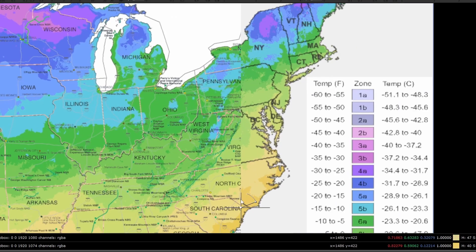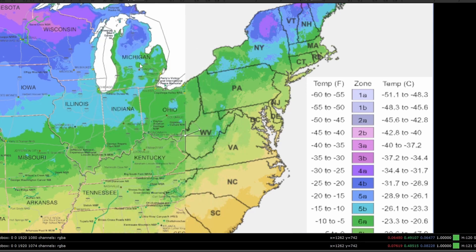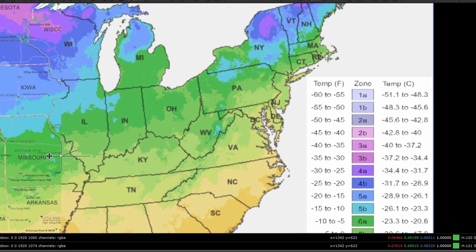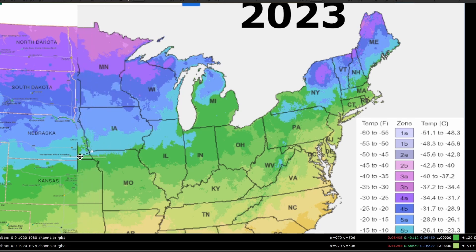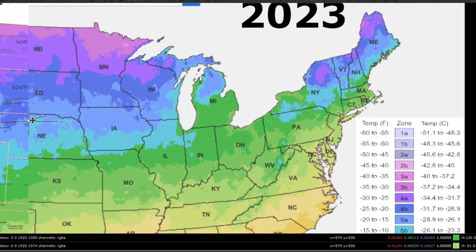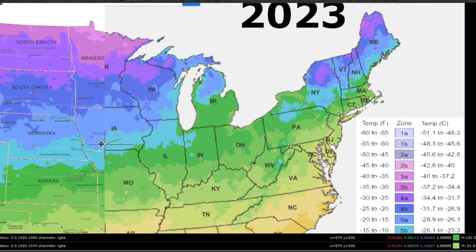Taking a closer look at the midwest: Ohio has lost all of its zone 5 area, the little that it had. Michigan and Indiana used to have large parts being zone 5, and now a lot of that is zone 6. Illinois is another great example of just the bands all moving northward in tandem. Minnesota has mostly lost its coldest zone 3 areas, and Wisconsin is losing zone 3 almost entirely. Everything is just moving north. Iowa might actually be one of the states with the least amount of change, so good for you guys.